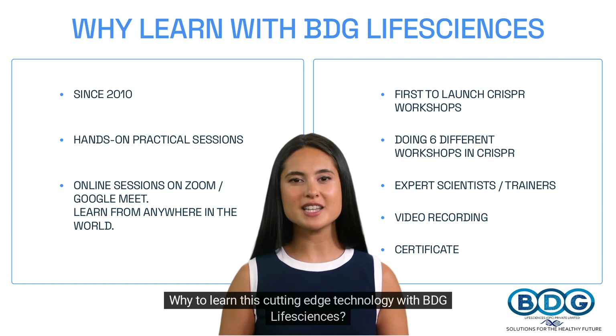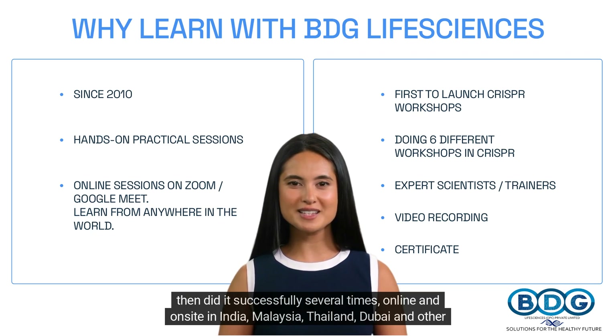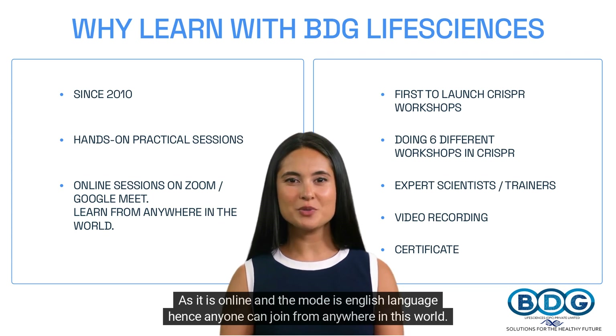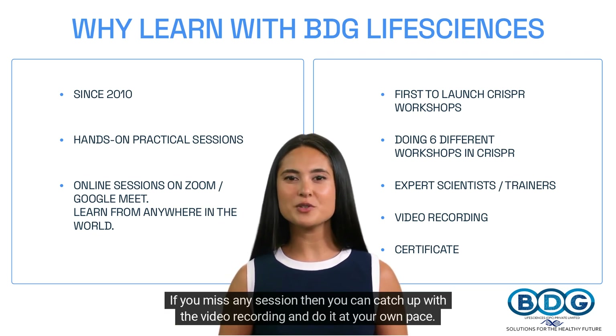Why learn this cutting-edge technology with BDG Life Sciences? We are the first to launch a workshop and training course online and on-site on CRISPR in May 2017, and since then have done it successfully several times online and on-site in India, Malaysia, Thailand, Dubai, and other countries. As it is online and conducted in English, anyone can join from anywhere in the world. If you miss any session, you can catch up with the video recording and do it at your own pace.